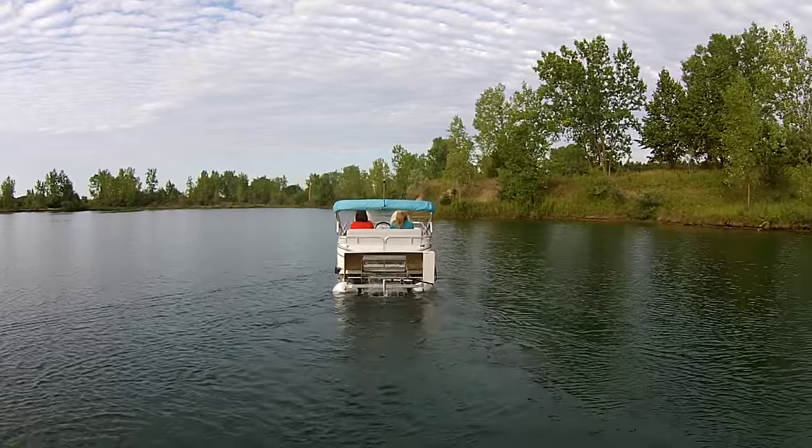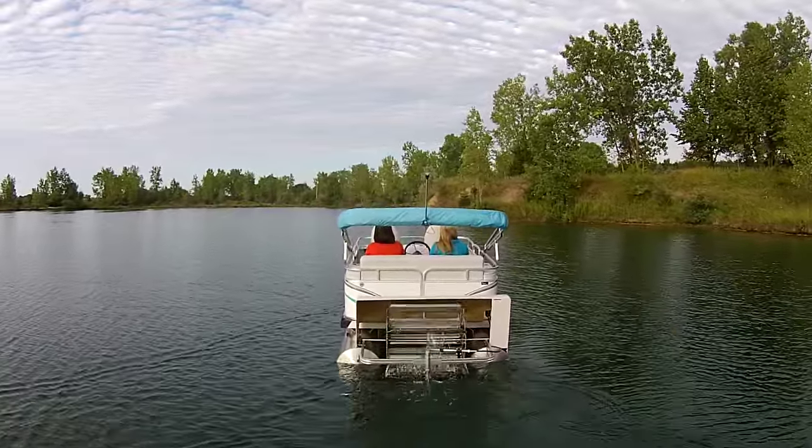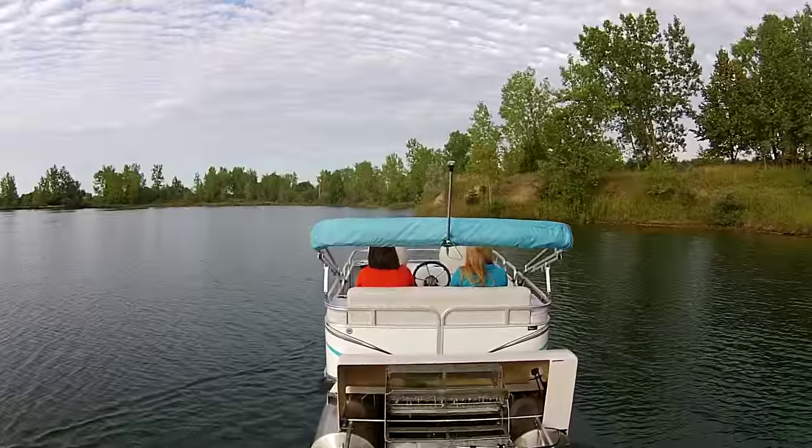As the model number suggests, the boat is six feet wide and 14 feet long. It's a great little boat for a small body of water to get out, paddle around, and get some exercise.